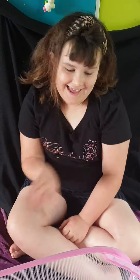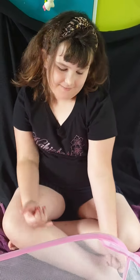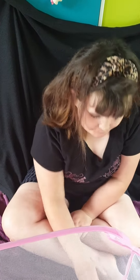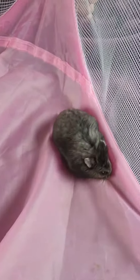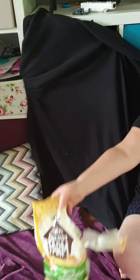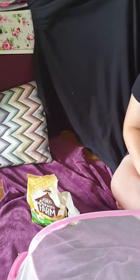Hi guys, it's Ellie. These are my two dwarf hamsters. That one there with the white is Salt — can you guess the black one? I'll test your brains. This is their food, their cage is over there, it's pink.